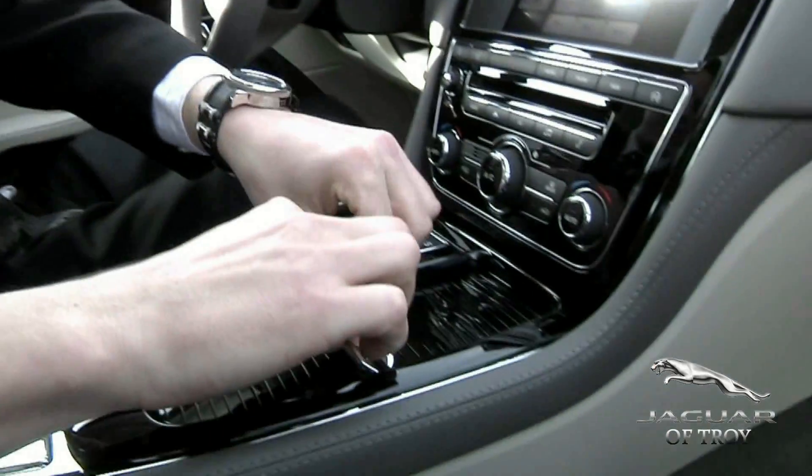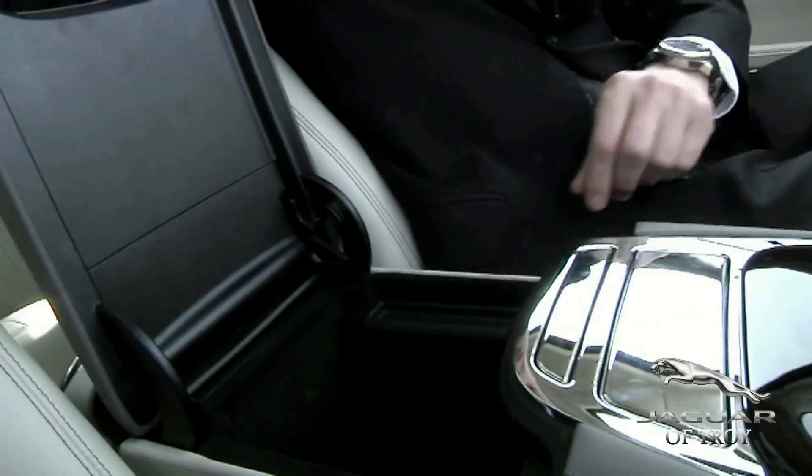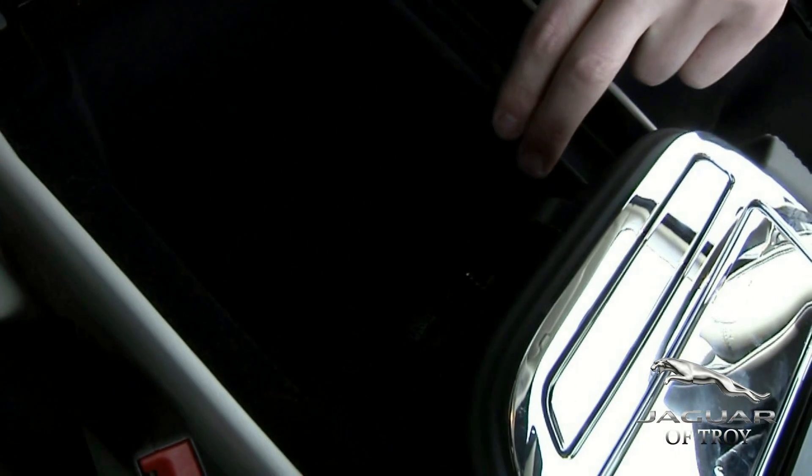You'll notice with Jaguar everything slides and opens very easily — one touch everything. Simply look inside: you have your full power outlets, your USB, and you also have an auxiliary outlet as well.